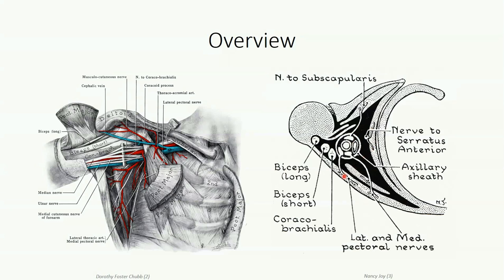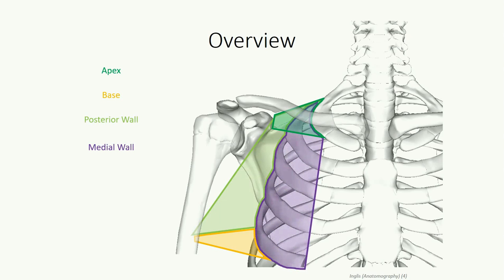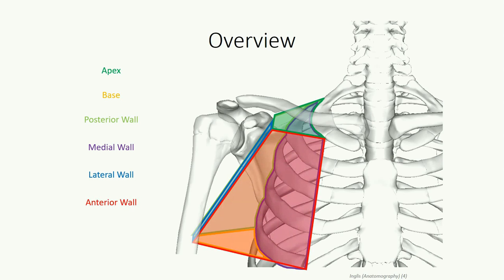The axilla itself forms the internal core of the pyramid and serves as a conduit for neurovascular structures entering and exiting the upper limb. The thoracic wall, shoulder, and humerus form the walls and apex of this pyramid, providing a measure of protection to the structures passing through it. The superior apex is bordered by the clavicle, first rib, and superior border of the scapula, and is continuous with the neck. The base of the pyramid is continuous with the upper arm and is in part reinforced by the axillary fascia discussed in the previous lesson.